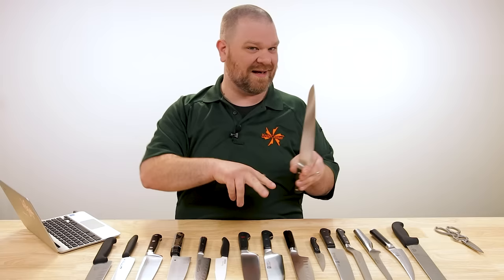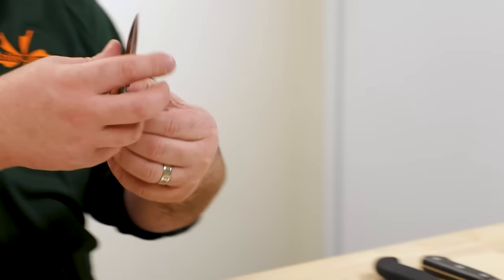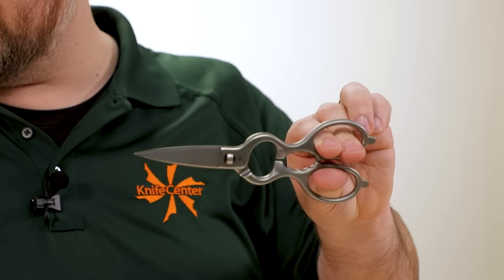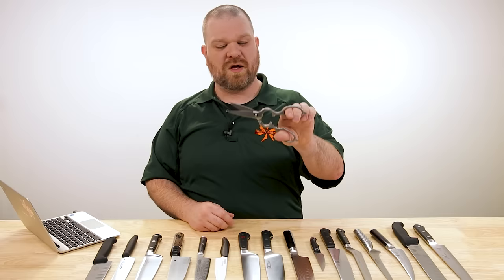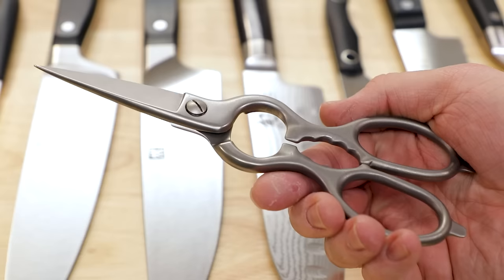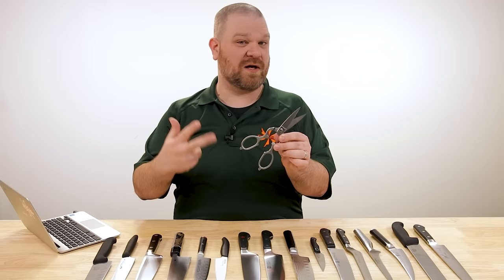Those five knives cover so many bases, but I have one more bonus tool: a good set of kitchen shears. I really like something forged, like this Wusthof Icon set at about $55. Great for spatchcocking chickens, cutting through smaller bones, snipping butcher's twine, and things that are hard to cut with a chef knife on a cutting board — like cutting up dried mushrooms into soups, stocks, and sauces.